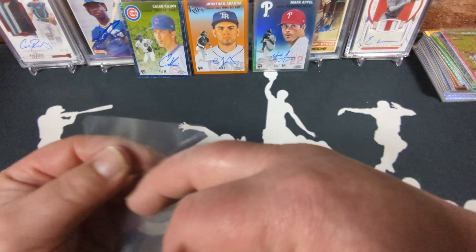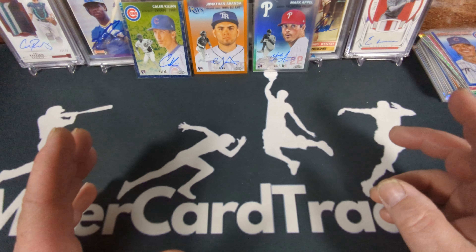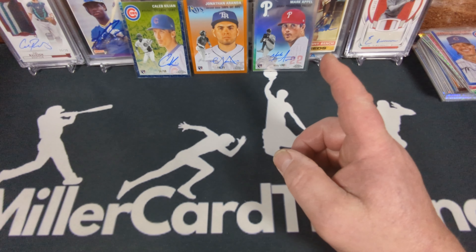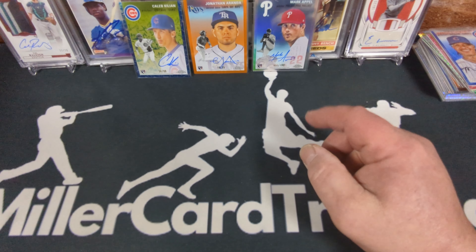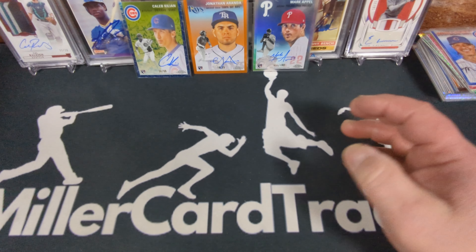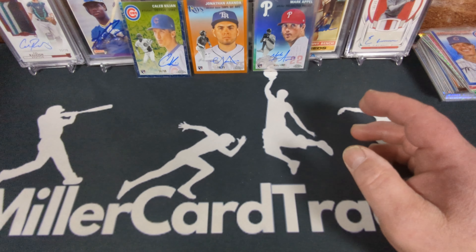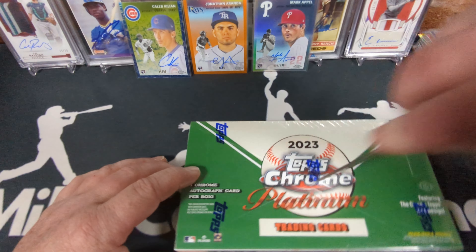My thoughts on hobby versus blaster so far: tons of numbered cards in these hobby boxes, decent autos, but I'm a little underwhelmed by the names I'm getting. I'm really hoping the second half of the case has some better top-quality rookies or at least a Hall of Famer or a veteran retired player. The numbered cards are fantastic, but up to this point I might have done better with a blaster case. I'll have to wait till I'm done before making that judgment.